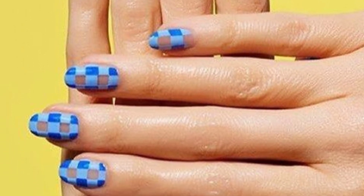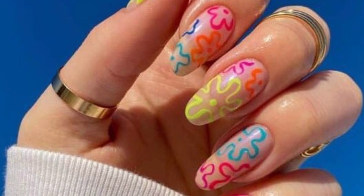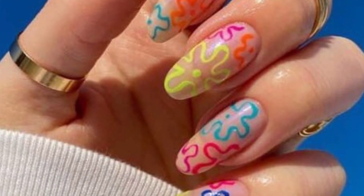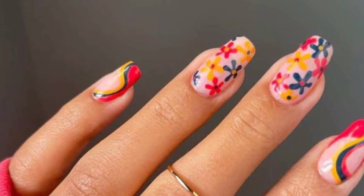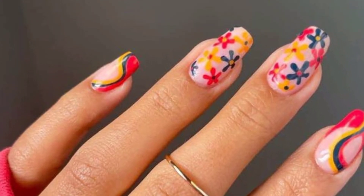Fruit-inspired nails: showcase your love for summer fruits with nail designs featuring watermelons, pineapples, lemons, or strawberries. These fruity patterns can be both cute and refreshing.